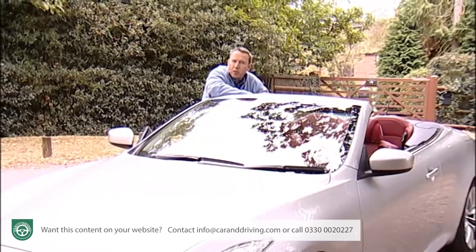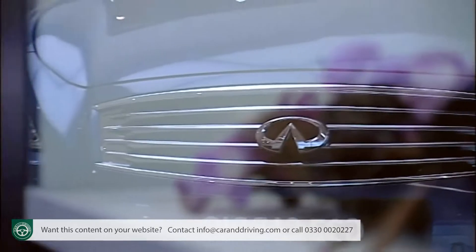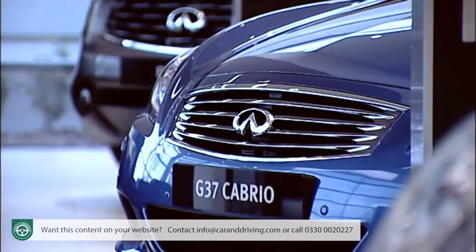Equally important for potential Infiniti owners will be the news that Infiniti centres offer a free collection and delivery service, so you only have to visit the dealership when you want to. There's even a helpline to give you all kinds of information when you're out on the road.